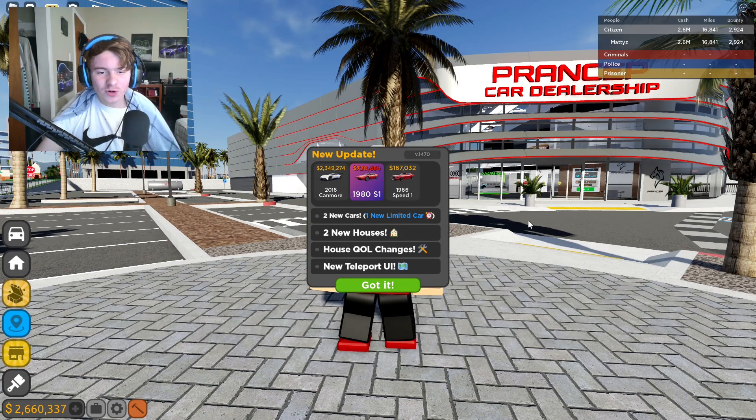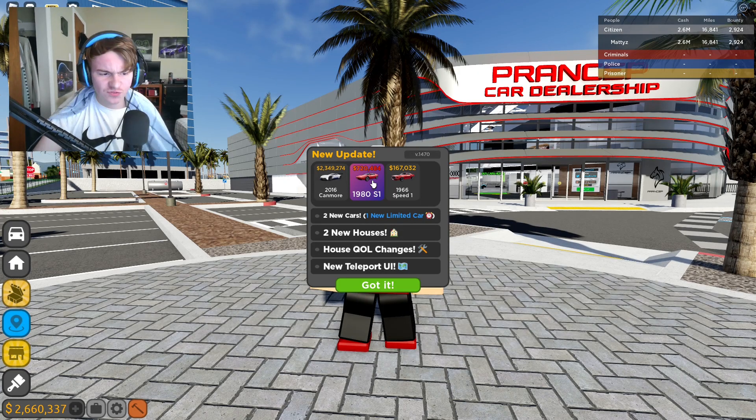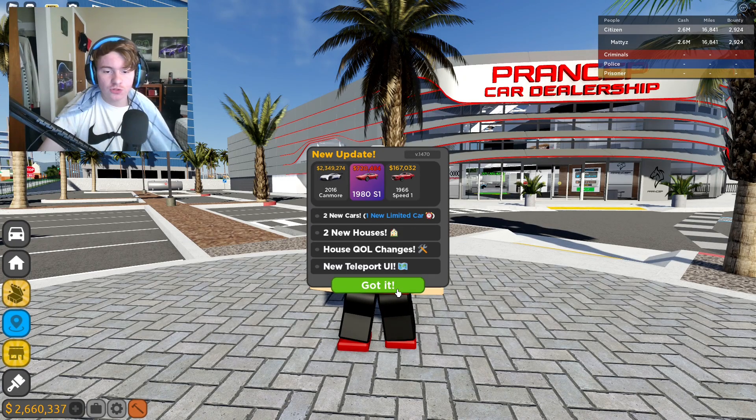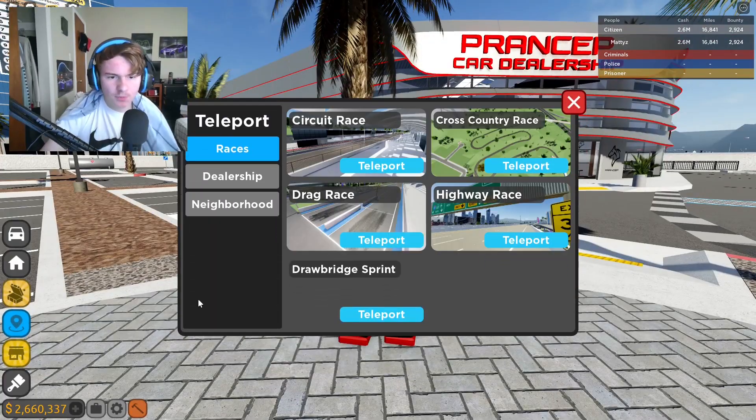What is going on y'all, it's your boy back with a brand new YouTube video. Driving up here — they finally just updated the game. They got two new cars, a new limited car which just came on sale a few minutes ago which we'll probably buy. There are two new houses, new house changes, and a new teleport UI. Let's go ahead and check this out.